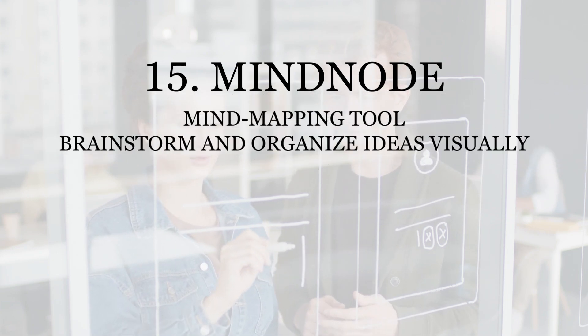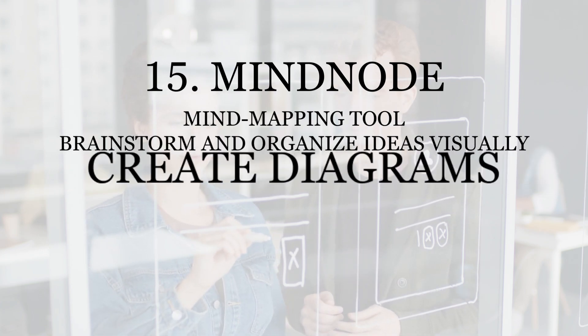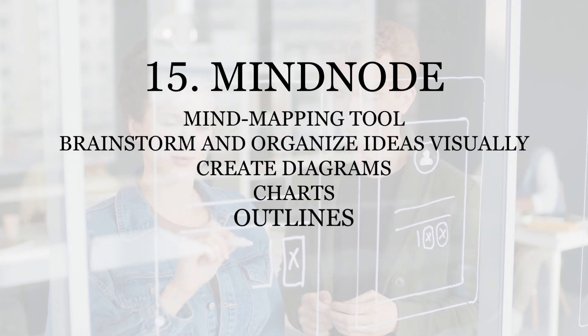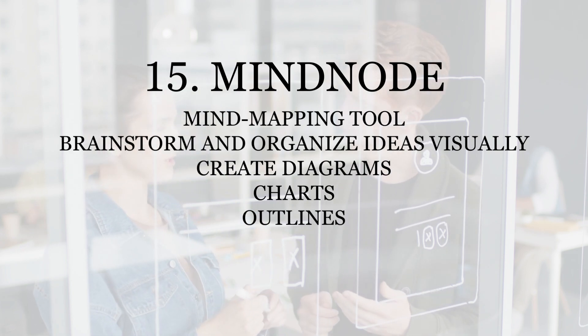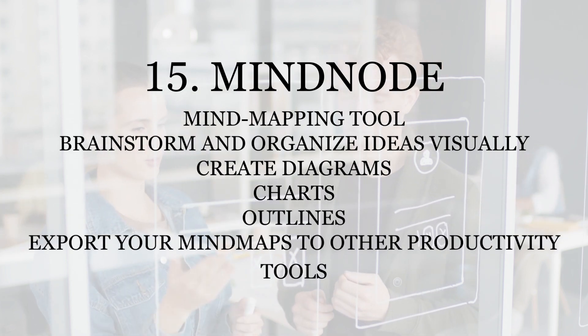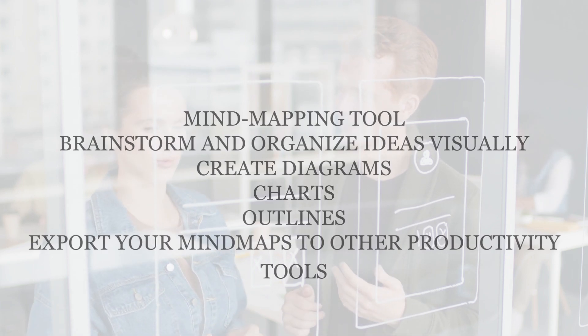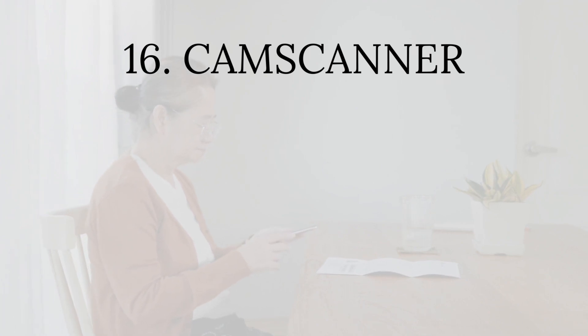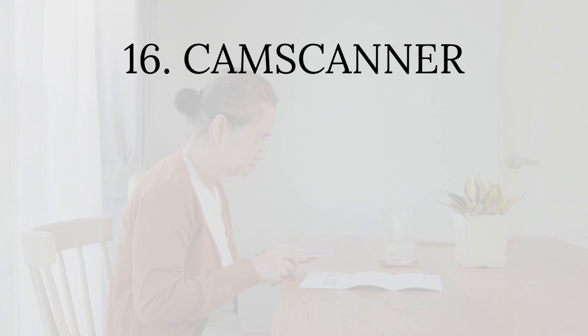Number fifteen: MindNode. MindNode is a mind mapping tool that allows you to brainstorm and organize ideas visually. With MindNode, you can create diagrams, charts, and outlines that help you clarify your thinking and see the big picture. MindNode can also export your mind maps to other productivity tools such as Evernote and Trello.